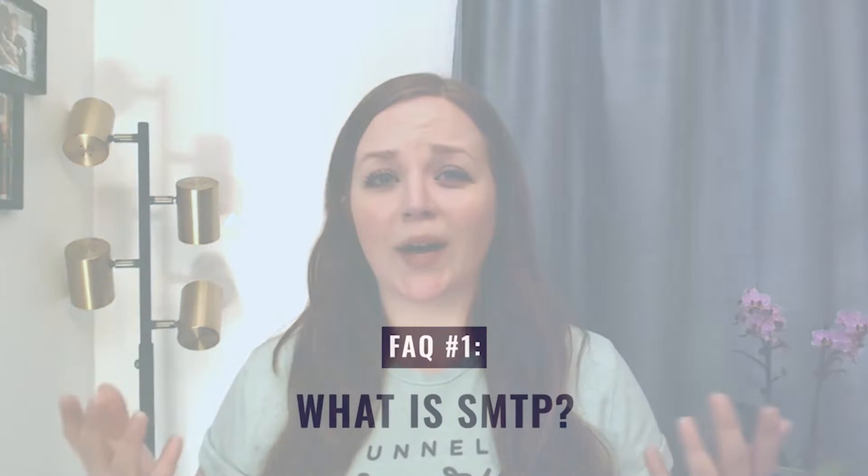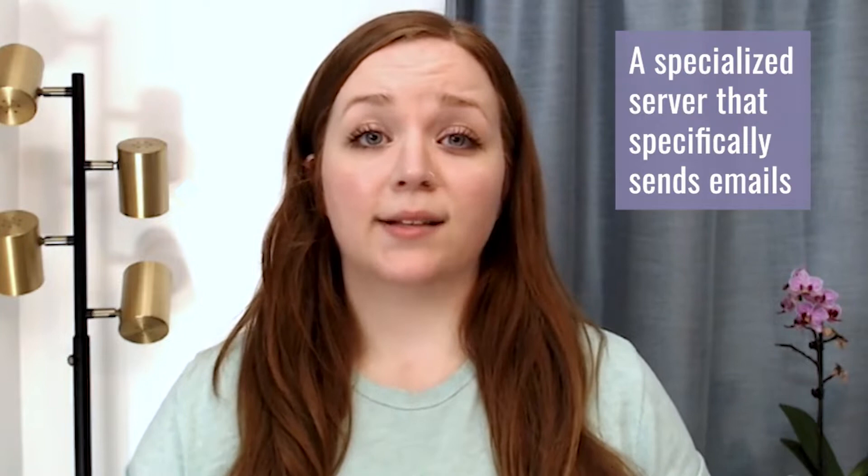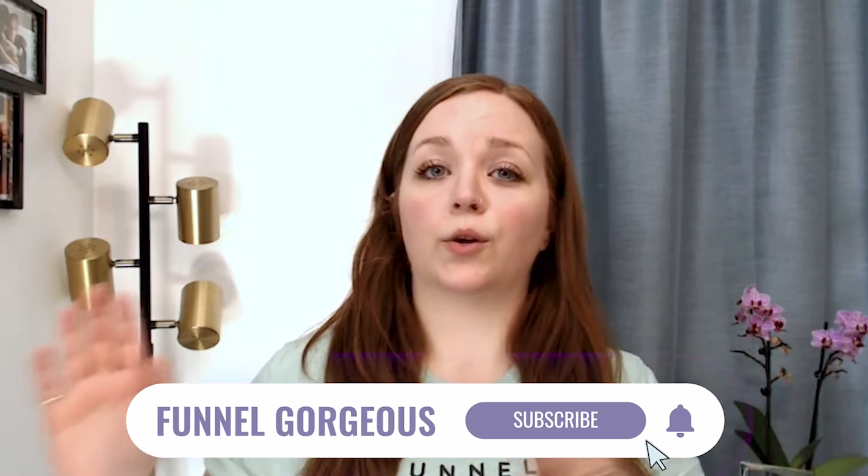What is SMTP? This is a question that we hear a lot over FGFunnels. SMTP stands for Simple Mail Transfer Protocol. It is a specialized type of server that specifically sends emails. Every kind of email that you send or receive goes through an SMTP server, whether it's your free Gmail account or your paid business email account. So if you're just getting started with FGFunnels, you might be wondering how do I know which SMTP service is going to be right for me?